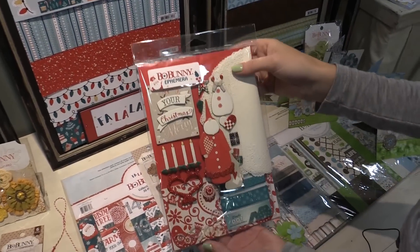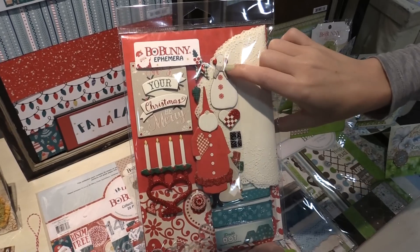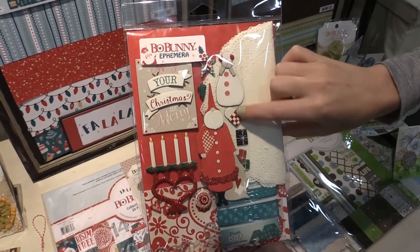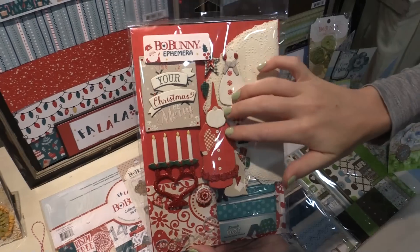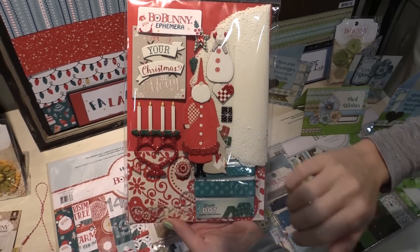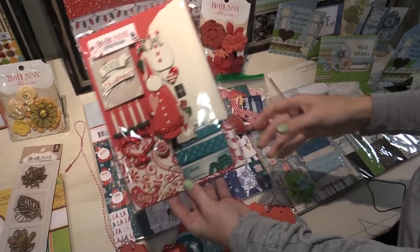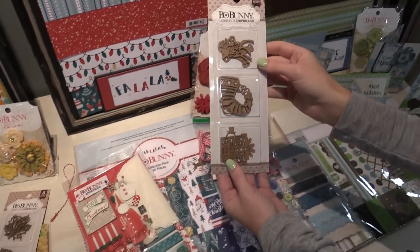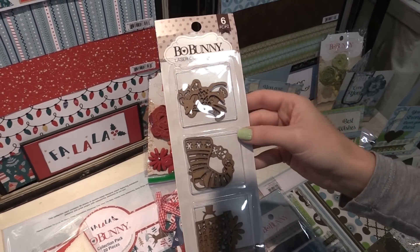In the ephemera pack we get this little snowman with red glitter accents, so it's super bright and cheery. There's a very traditional, northern European-looking Santa Claus, which is really fun, and a candelabra along with a bunch of other items in this pack.